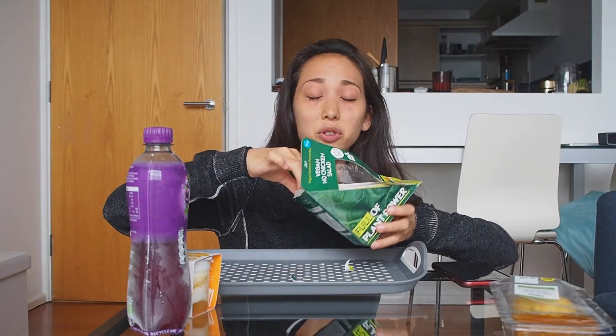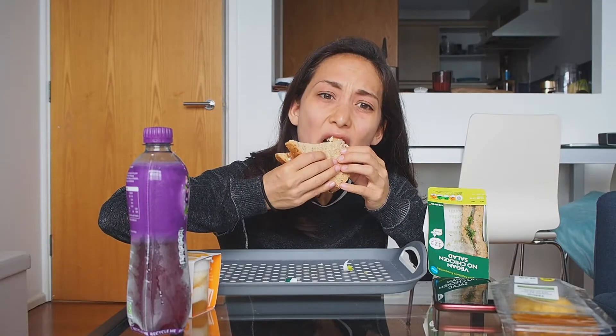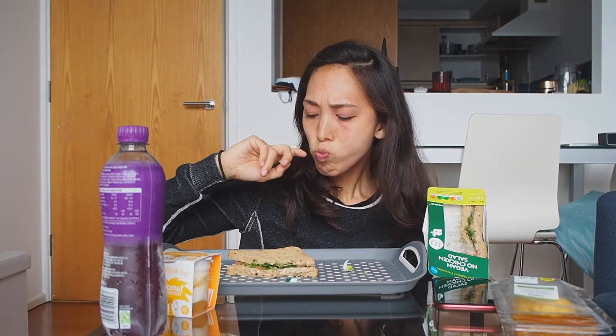This actually looks like a decent sandwich. It has a lot better texture than the Tesco sandwich — it has crunch from the cucumber and the lettuce. But it's just so bland — there's no flavor.